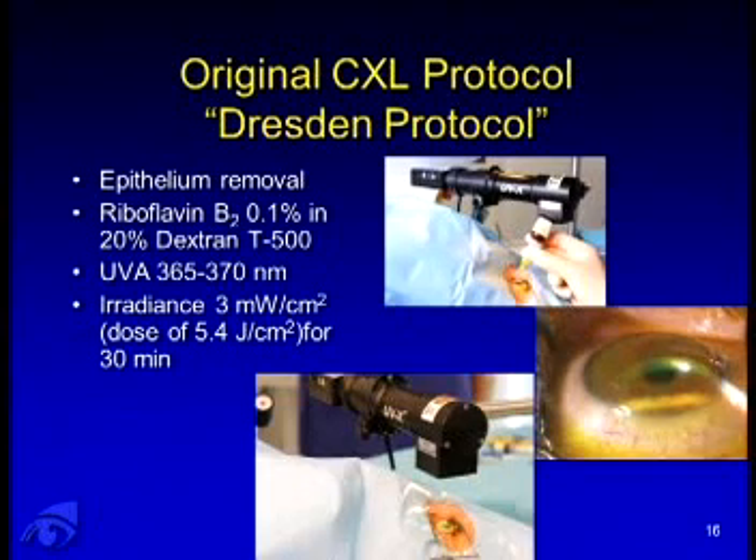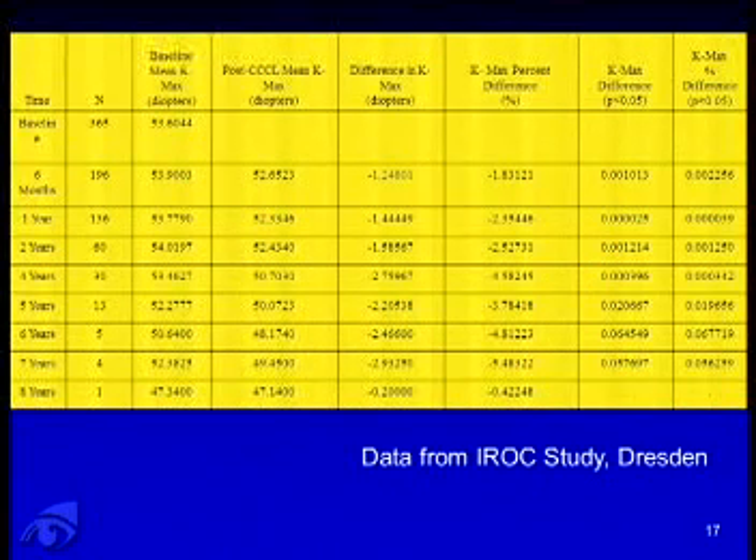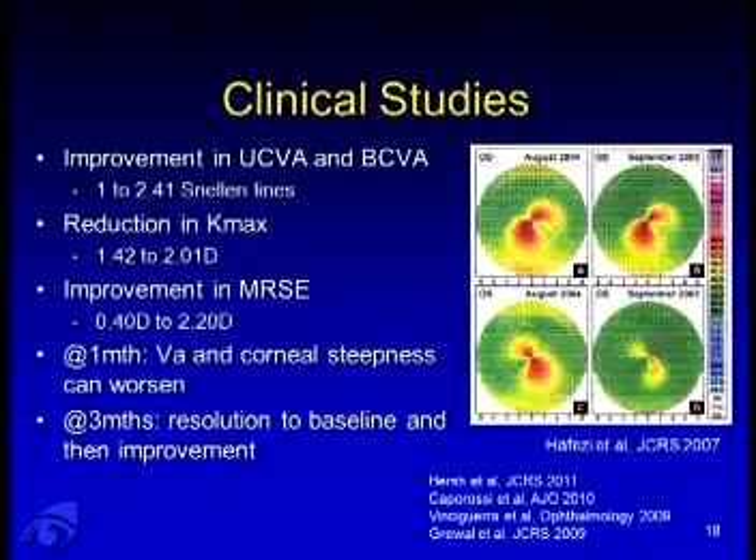Looking at patients treated in the early prospective studies, their K-max stabilizes. The clinical studies have shown improvement in uncorrected and best-corrected visual acuity, a reduction in K-max, and improvement in vision for some patients. Interestingly, at one month vision and corneal steepness can transiently worsen, with resolution and improvement at three months.